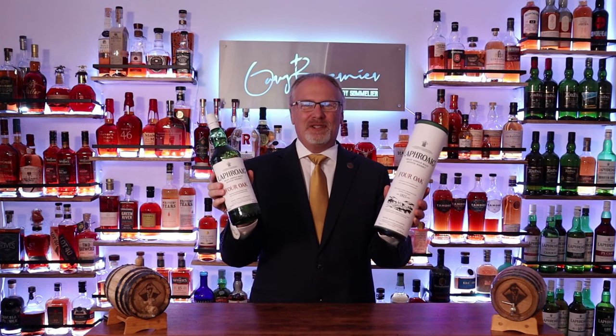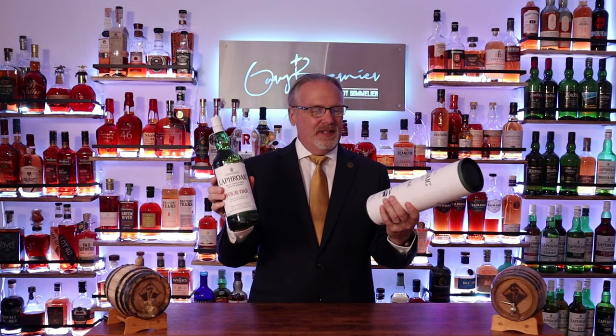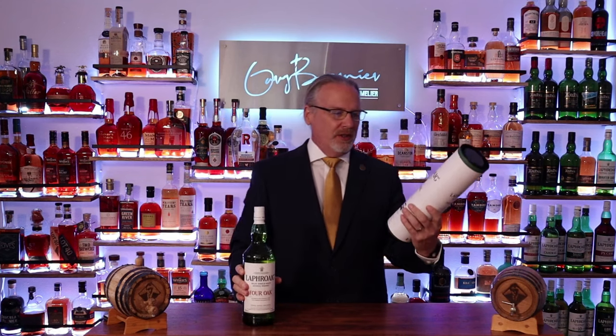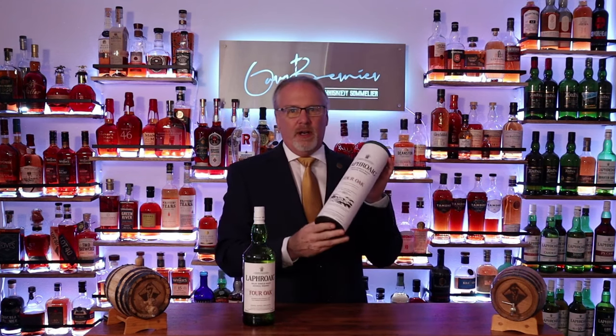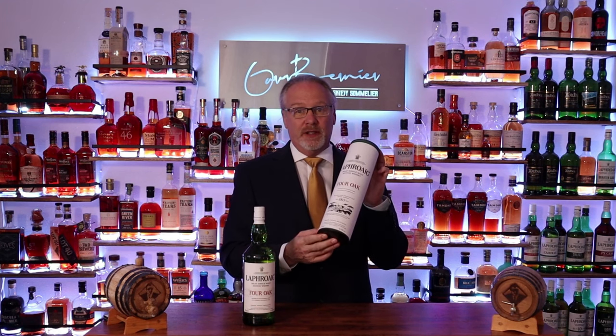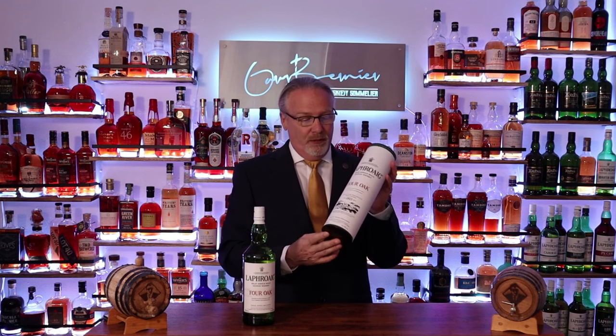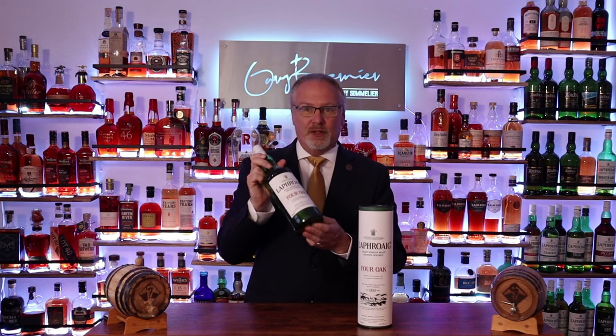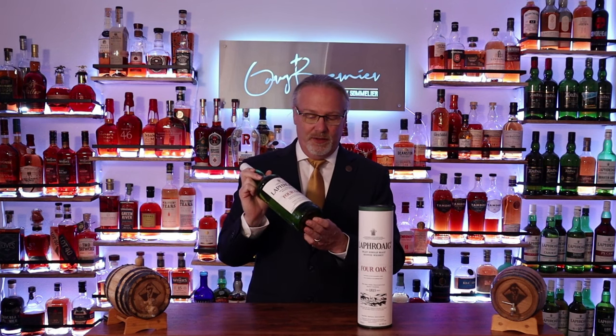Hey guys, Gary Bernier, your Whiskey Sommelier, and today I've got the Laphroaig Four Oak. Now what makes the Four Oak special is this is one of their duty-free releases, so you'll find this in your international duty-free shops — you won't find this in your standard place. What I like about that is you get a one liter bottle, a little bit bigger than your standard 750.